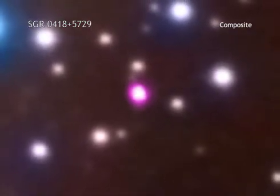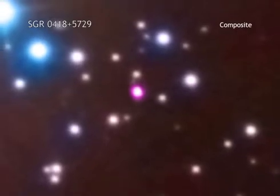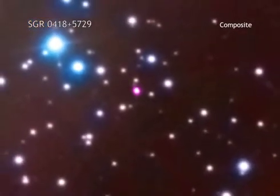These results suggest that magnetars might be much more common than previously thought. They also tell us about the massive stars and supernova explosions that create magnetars.